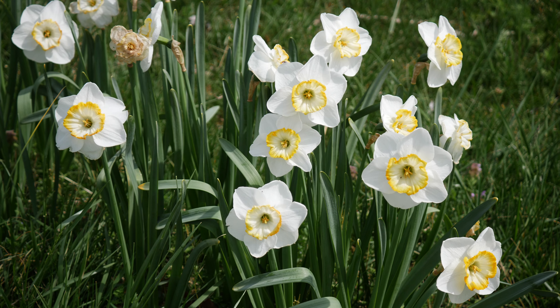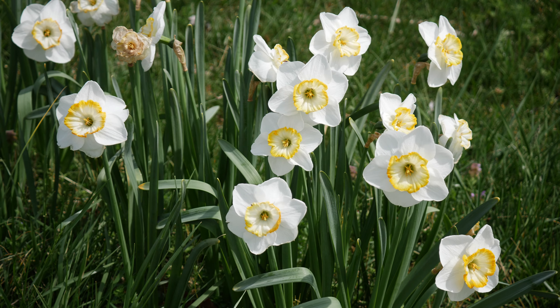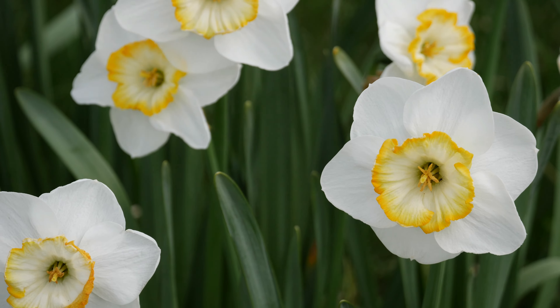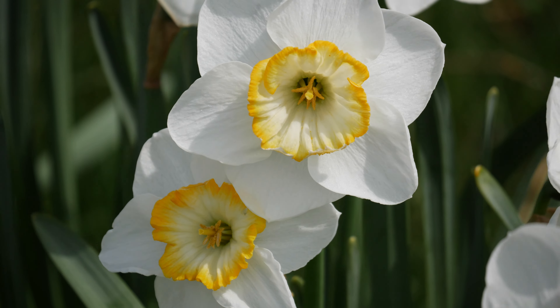Hello everyone, welcome back to the garden! Today we are going to take a quick look around and see what's going on. The daffodils are finishing up for the season — they've been blooming about three months — so I'm going to show you some of those.